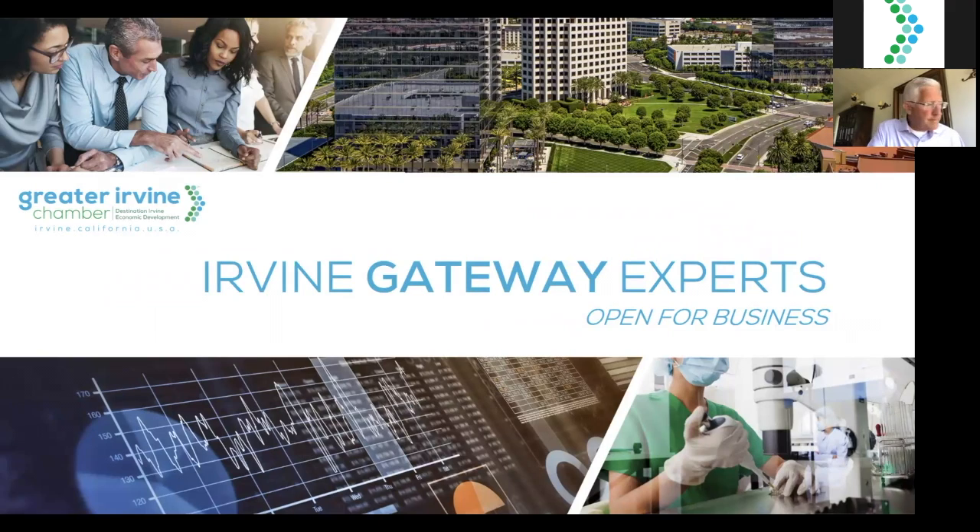Welcome to our tuned-in viewers. Thank you for joining us for another iteration of the Irvine Gateway Experts Open for Business webinar series, an initiative developed to introduce foreign direct investors to our Irvine Gateway partners. One of the number one concerns that companies express in preparing for expansion is navigating the U.S. Food and Drug Administration. We are incredibly fortunate to meet today's expert, Shep Bentley of Bentley Biomedical Consulting, who will advise viewers on how to prioritize their time and resources to best seek FDA approval.